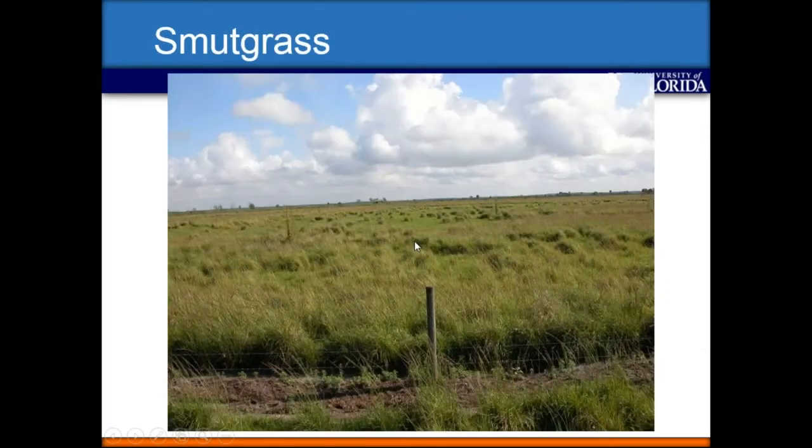We're here today mainly to talk about smutgrass. This picture is a pretty common sight across Florida, especially in south Florida. This is a pasture I feel the producer could revive with some chemical applications over time. But there are pastures much worse than this throughout the state where there'll be a hundred percent smutgrass, and at that point they really need to think about renovation or figuring out something else to do.